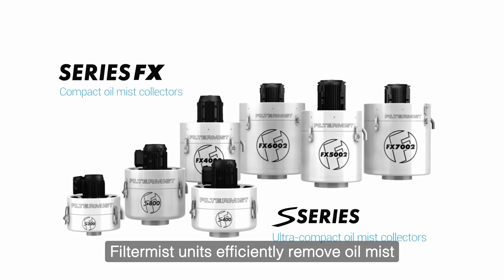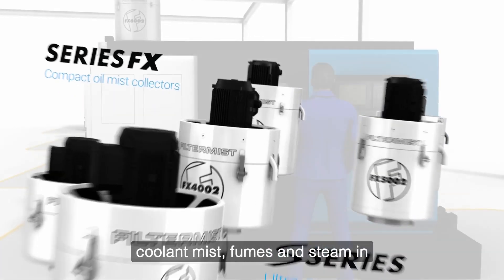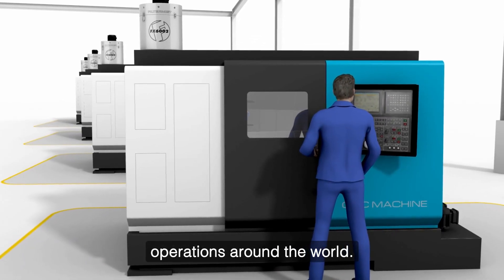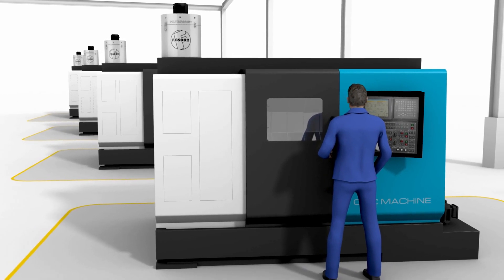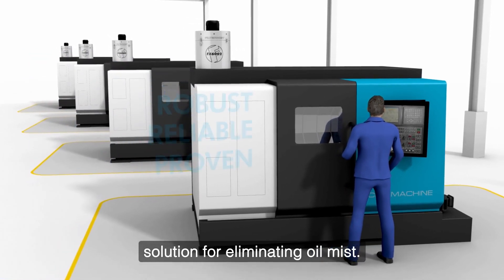Filter Mist units efficiently remove oil mist, coolant mist, fumes and steam in thousands of manufacturing operations around the world. It is the robust, reliable and proven solution for eliminating oil mist.